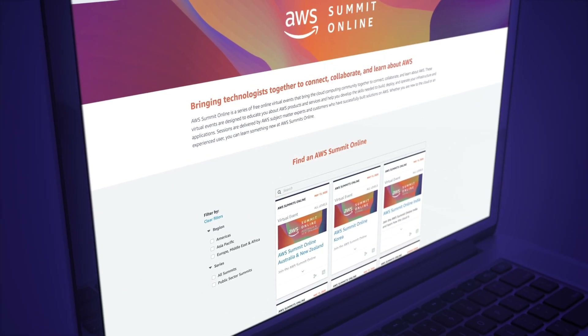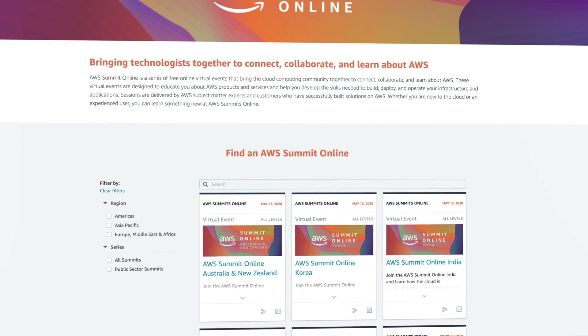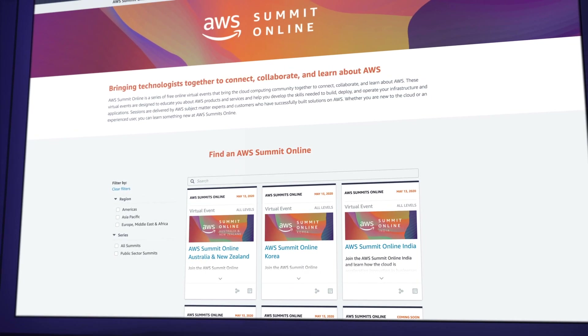First and foremost, I want to remind you that the AWS Summits Online are happening next week on May 13th for the US, Canada, Australia, New Zealand, Korea, India, and Southeast Asia. Registration is free and we've included the link down below for your convenience. We'll be in attendance to monitor all the details and report back next week on our favorite items.